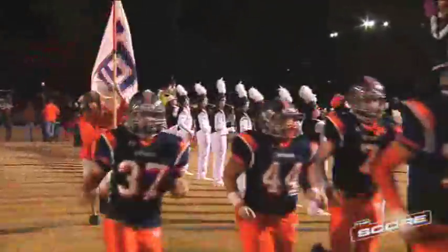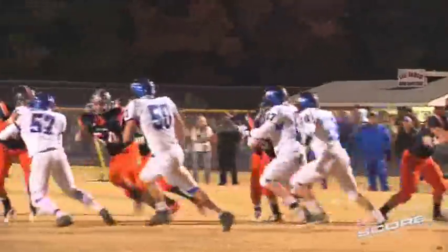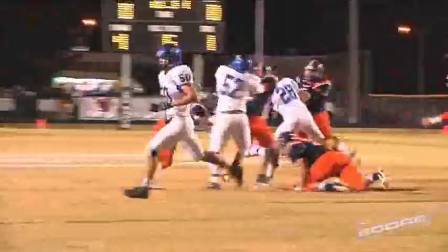Here we go with week 10 football highlights out at Lee Davis High School as they hosted the Atlee Raiders. It's a must-win game for Lee Davis if they want to make the playoffs. First quarter action.